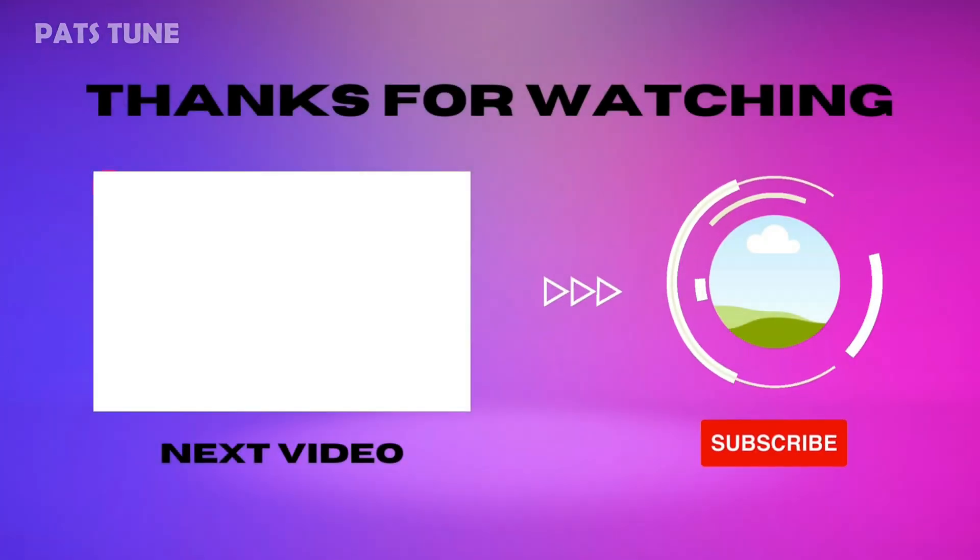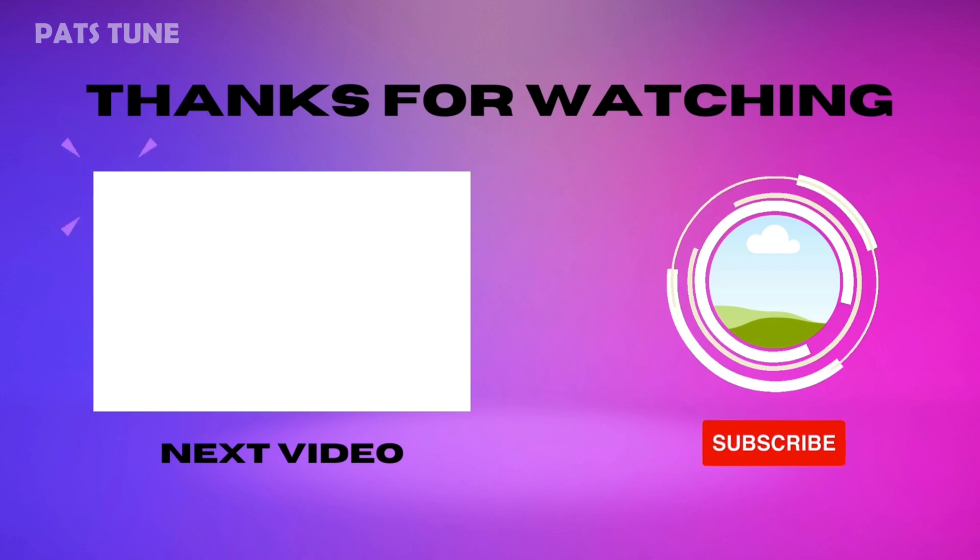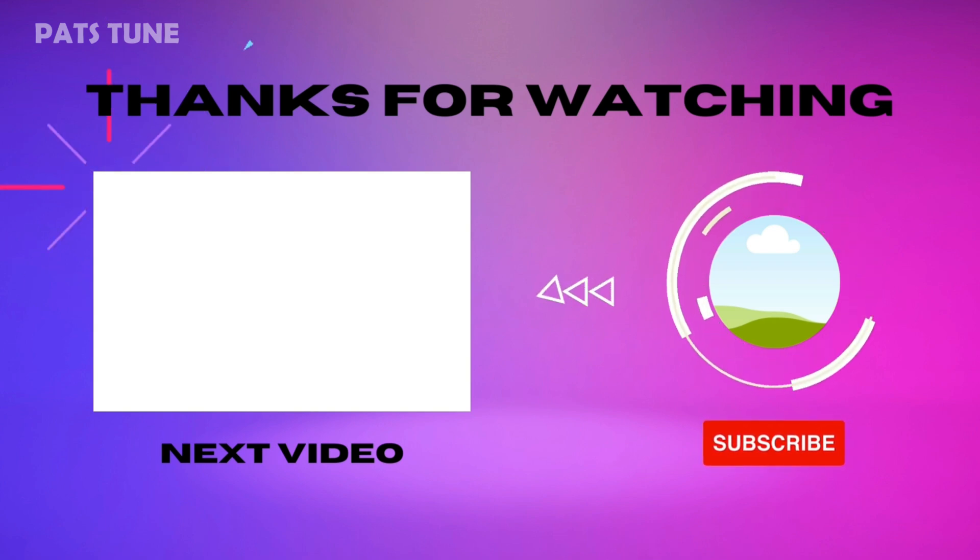To know the best courses to pursue at the university, watch the next video. And as always, if you enjoyed this video, don't forget to like and subscribe.